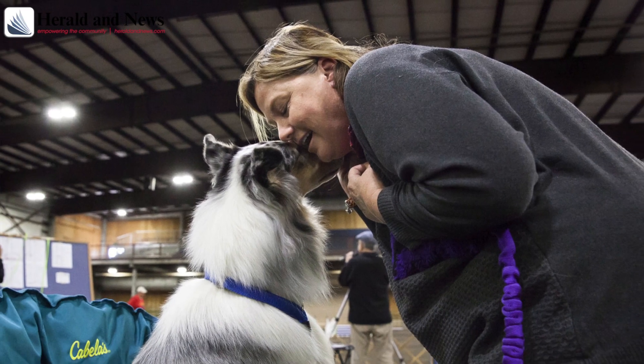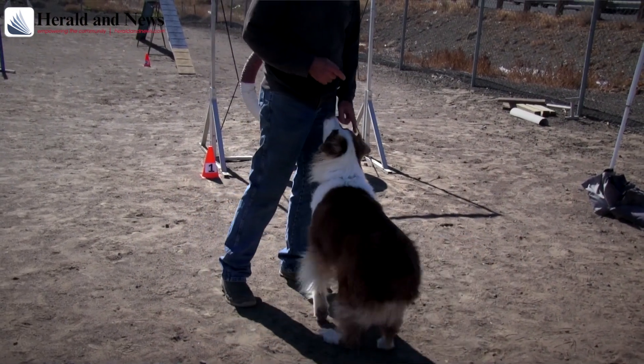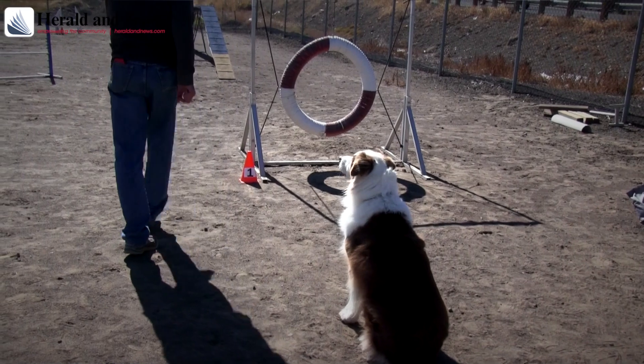Having a good relationship with your dog so that they read your body language, and conversely you can read theirs, is really important. Speed obviously helps, but accuracy sometimes beats out speed.